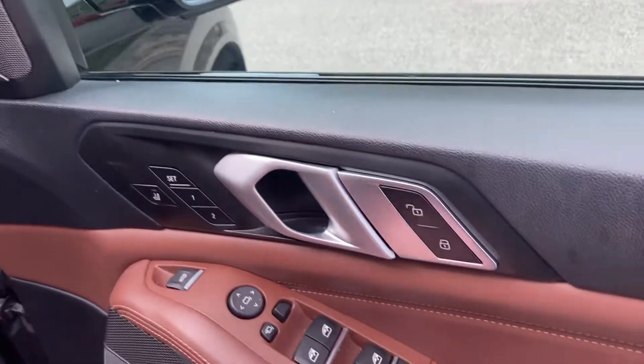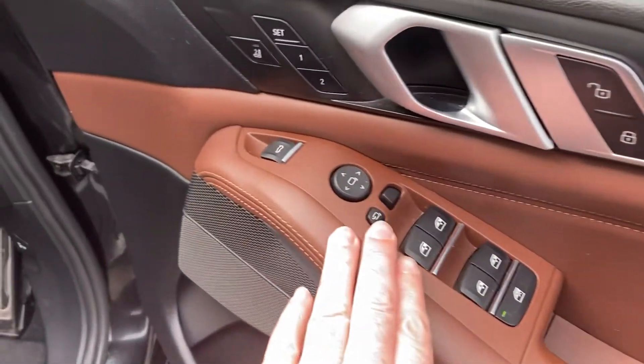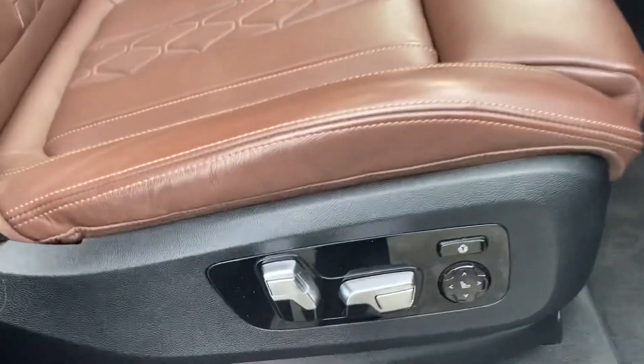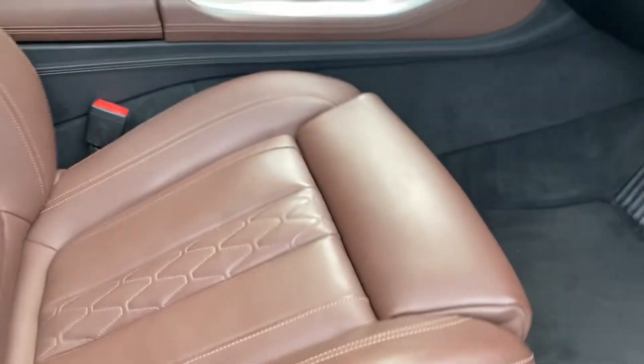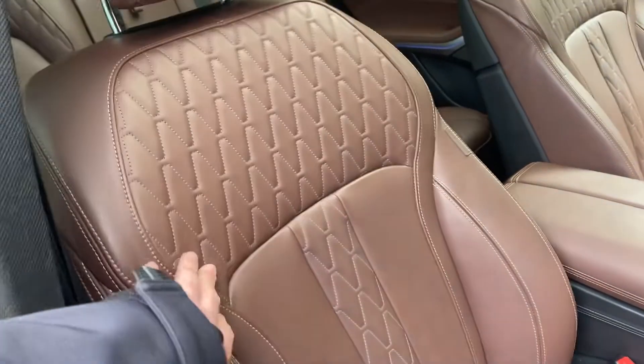You've got electric memory seats, electric windows all around — you can lock the ones in the back for unruly passengers. You've got folding mirrors, electric tailgate, and all the seat controls are on the side.